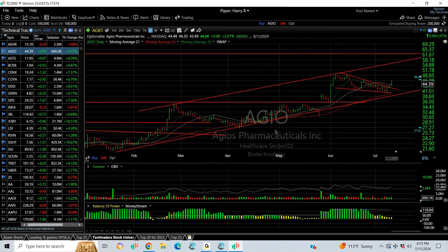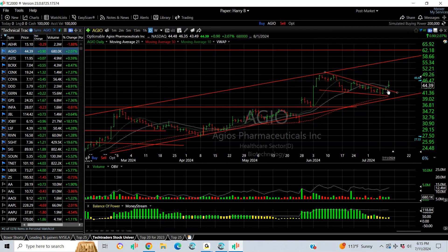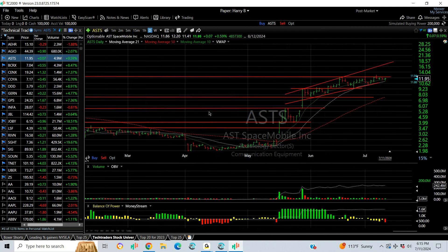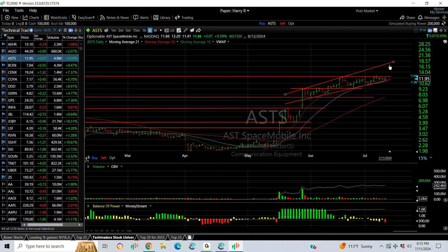EGIO — you see the pop, the breakout here, then a long coil and it broke out again today. Didn't have a follow-through yet; I'm looking for 55 and 62 eventually. ASTS is coming out of an ascending bull coil within a rising channel — my target is 17.